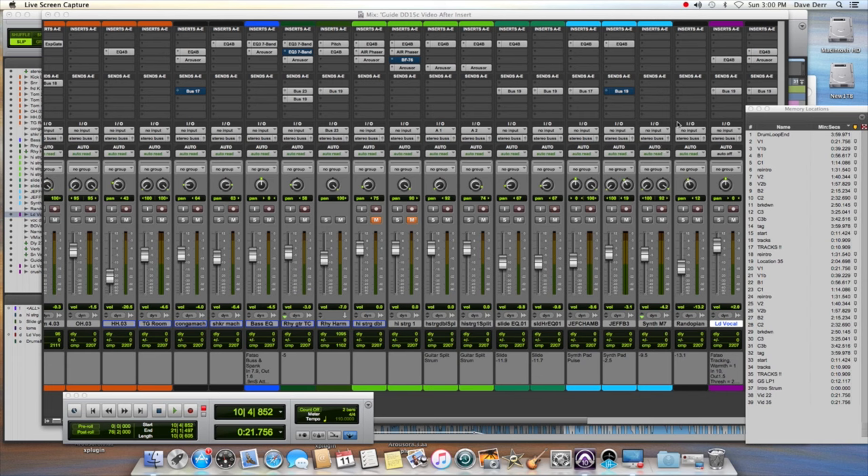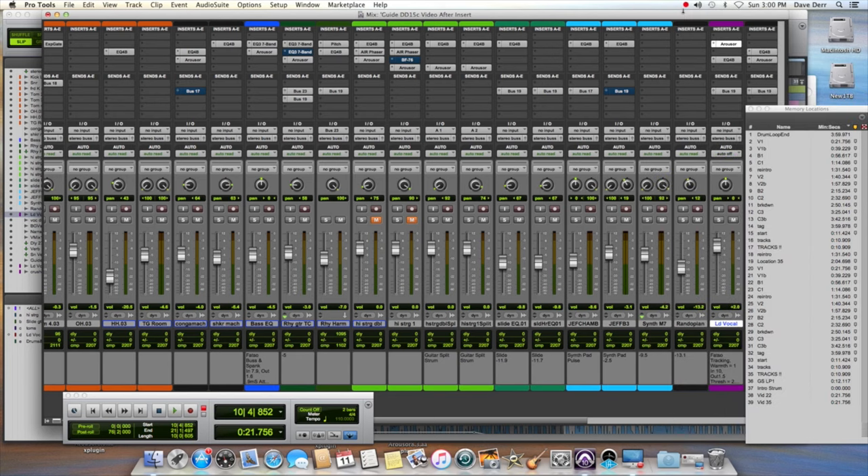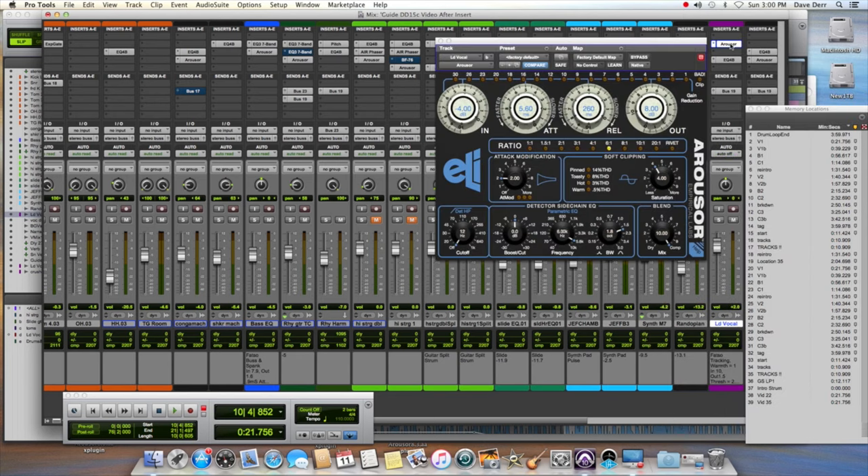Let's go and insert the Arouser. Notice that for speed, the Arouser comes right up at the top — it starts with 'A' so you can immediately find it. Also notice I am inserting it before the EQ. Normally I would insert it after the EQ, especially if I was boosting highs, but in this case I'm cutting the highs so I'll put it before the EQ, although it really won't make much difference. I'm going to bump the ratio up one notch to 8:1, one of my favorites, and put the unit in bypass because we need to match some levels.